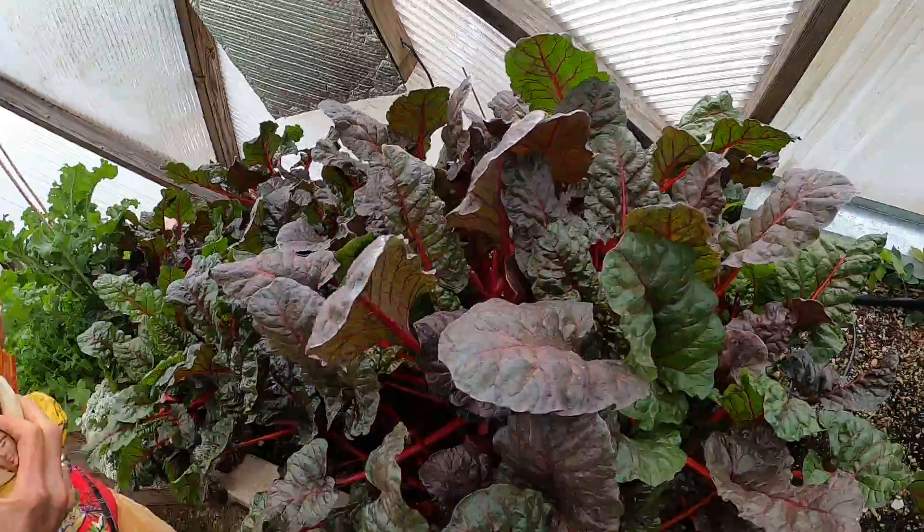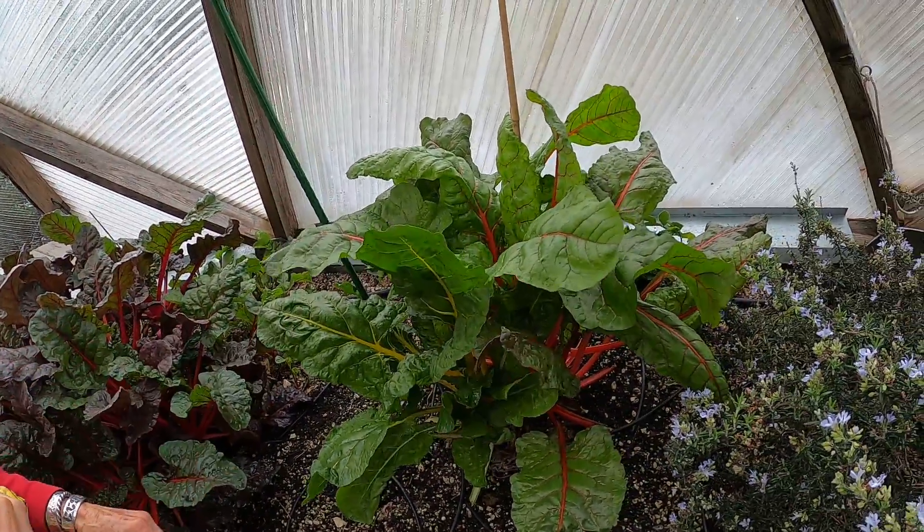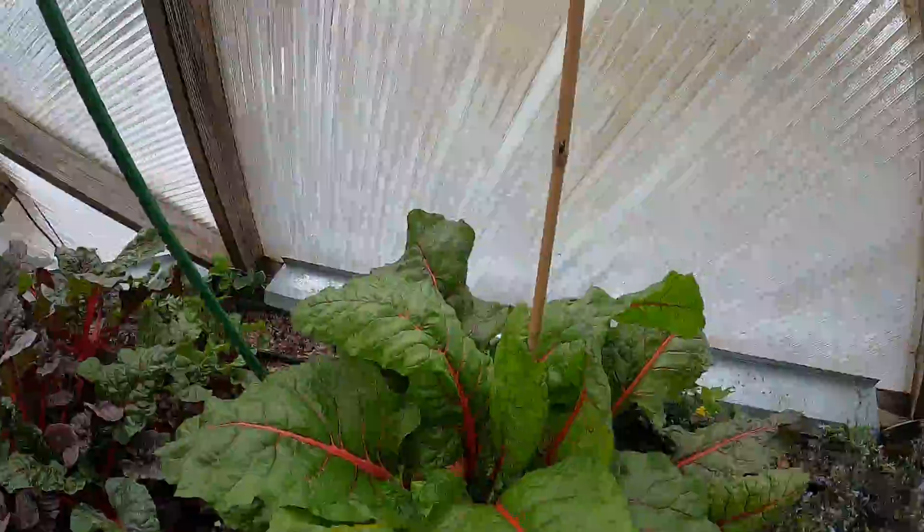And then regular rainbow chard — look how happy that is. The rosemary. And then we'll turn around about here and come back around to look at the other side.